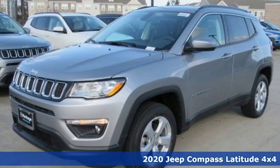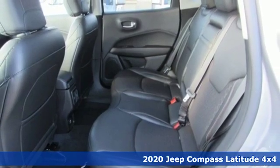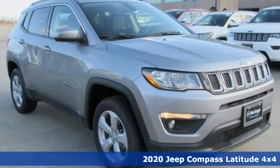It's a new 2020 Jeep Compass. Everywhere you want to go, anything you want to do, Jeep takes you there. It boasts an impressive list of features like these.